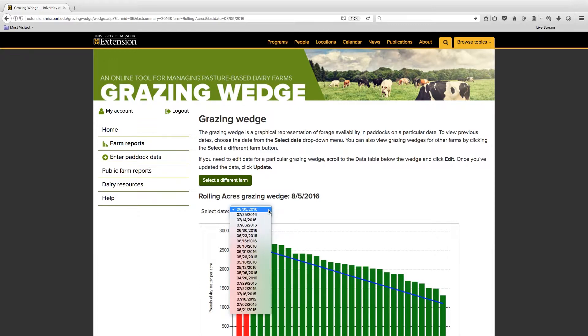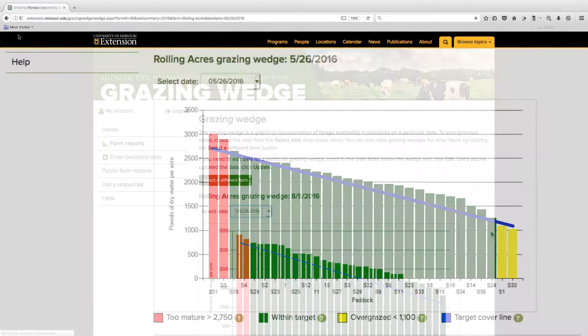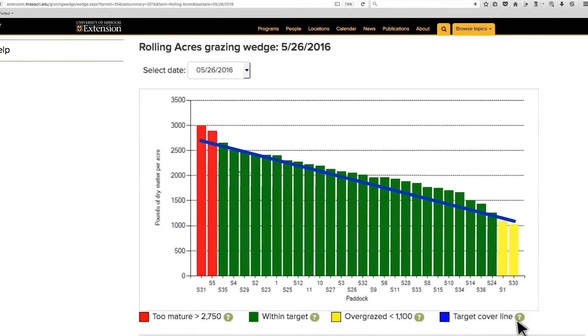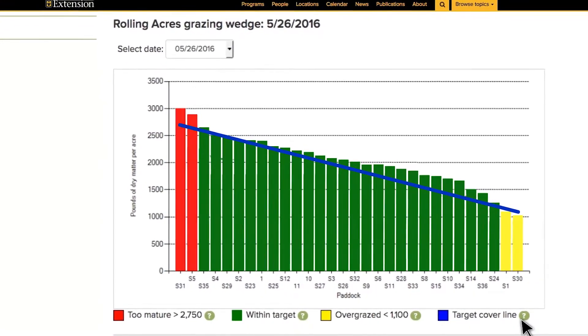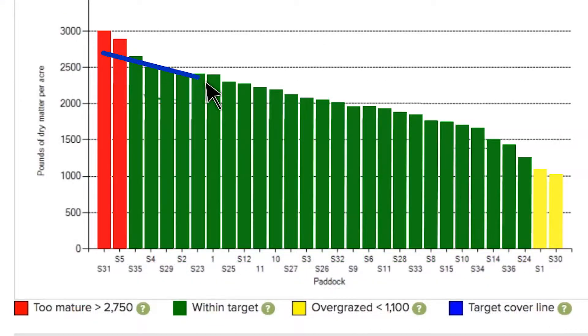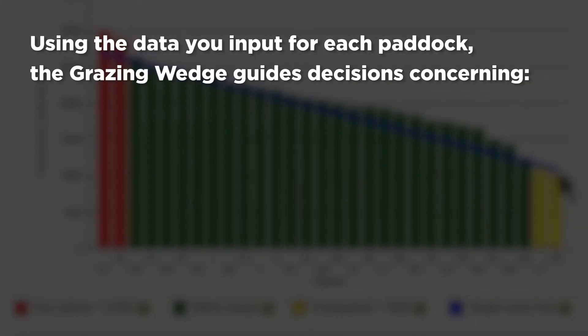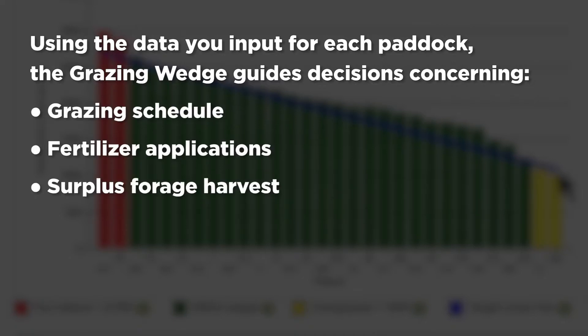Use the Select Date drop-down menu to view grazing wedges for previous dates. The paddocks are shown in order of greatest pasture yield to least. Each paddock is color-coded, indicating its status. Green means the forage is optimal for grazing. Red signals forage has surpassed optimal grazing conditions, and the paddock should be harvested and feed stored for later use. Yellow means the paddock was grazed too long or has not achieved the desired grazing height. The blue target cover line is based on the optimum minimum and maximum cover values and indicates a potential forage surplus or deficit presently and or in the future. Ideally, all paddocks have green bars and follow the blue target cover line. Using the data you input for each paddock, the grazing wedge guides decisions concerning the grazing schedule, fertilizer applications, surplus forage harvest, and supplementation. It also helps predict forage deficits before they occur.